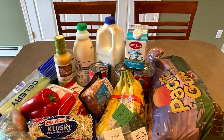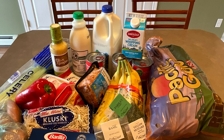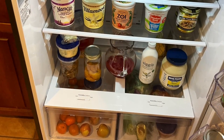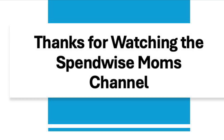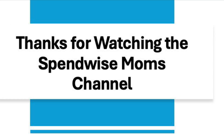In conclusion, cutting down on food waste is great for your wallet and the planet. By following these tips, you can save hundreds of dollars each year and help the environment. Be sure to subscribe for more tips on saving money and homemaking.